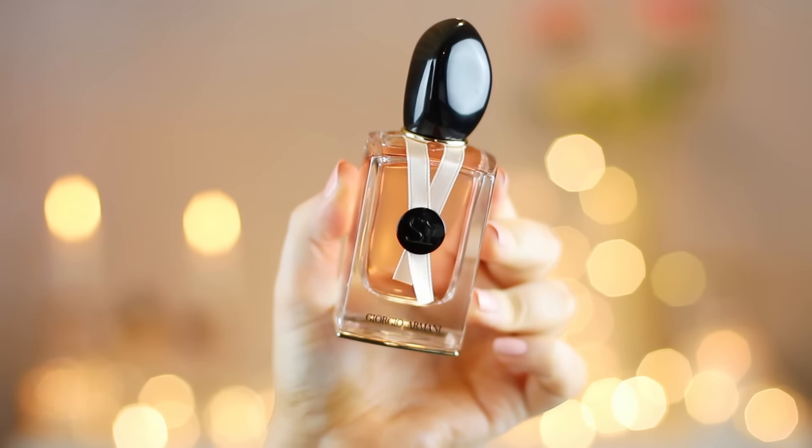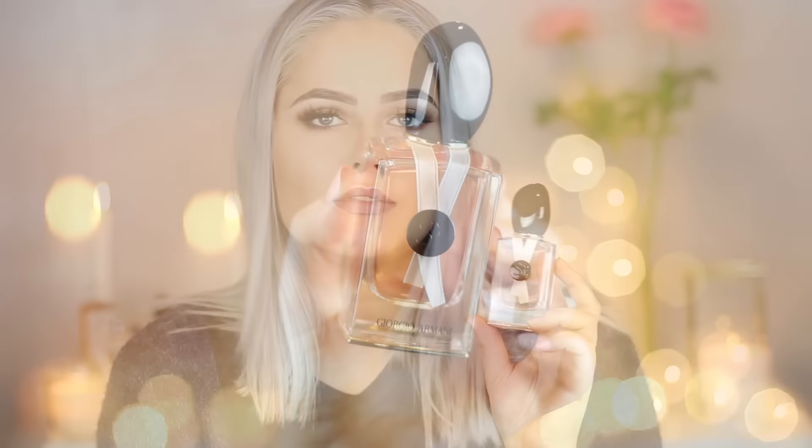As for the Giorgio Armani Sì Rose Signature — if you like the original Sì, that doesn't mean you'll like this, because this is super rose-scented. I don't really like the scent of roses in most products, and this has a very intense rose scent. I'm thinking of giving this one away to a family member, a friend, or doing a giveaway.